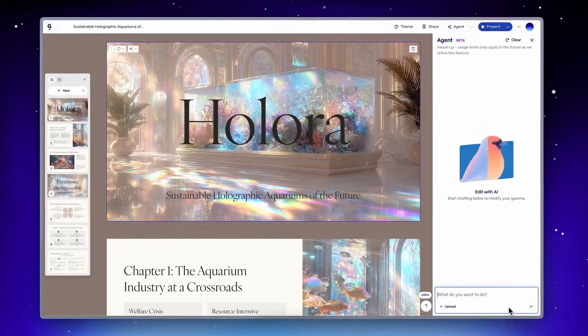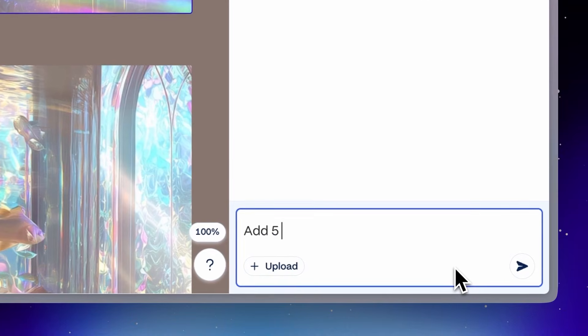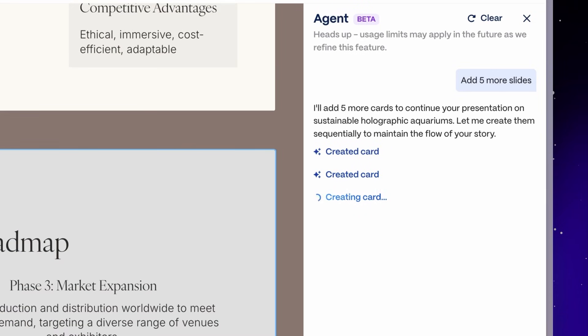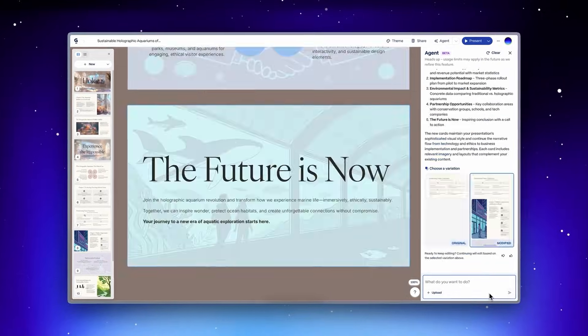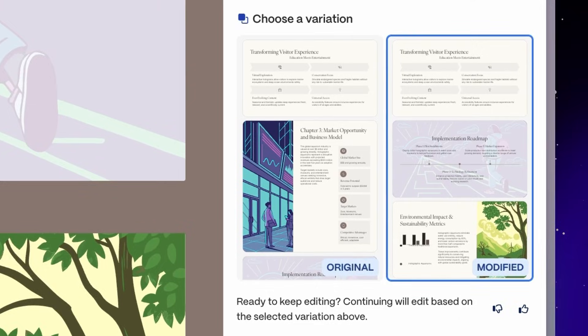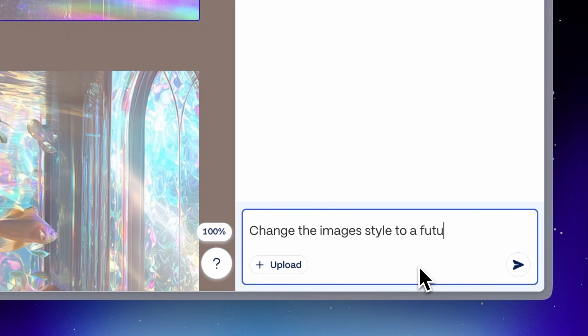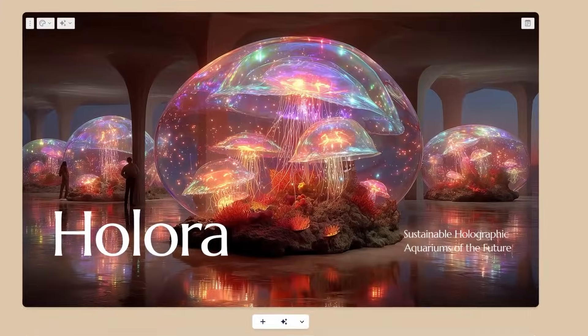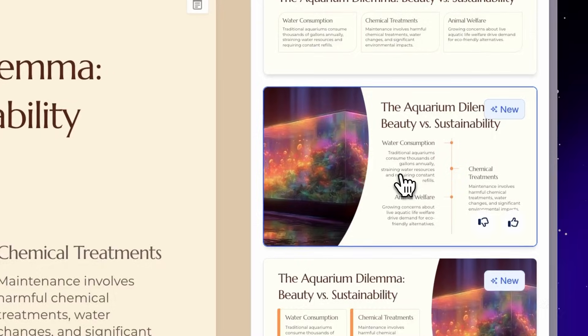Just tell it everything you're thinking. Maybe you want to add five slides, or cut a whole section, or restyle every image. Agent can churn through all these tasks in one fell swoop and even offer you design suggestions that you didn't think of.